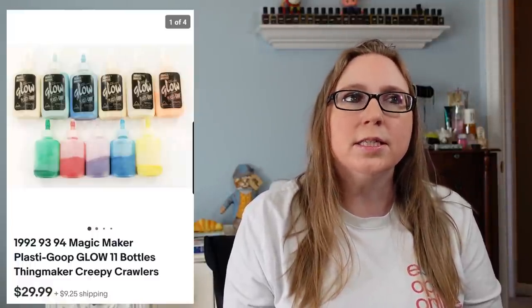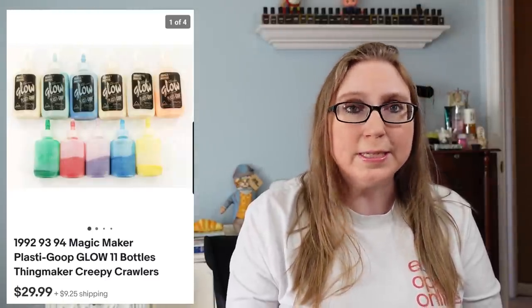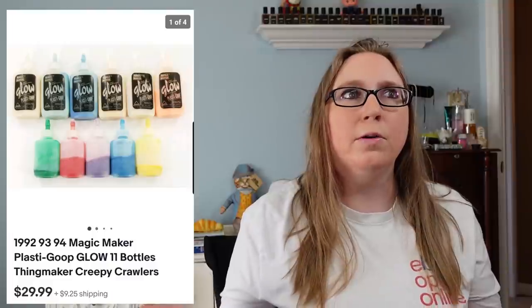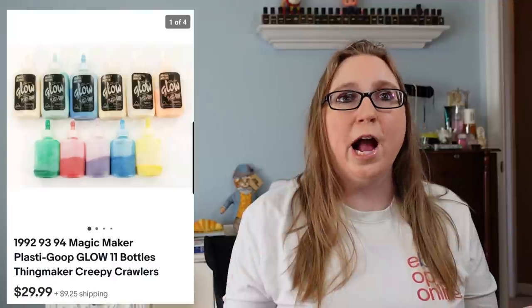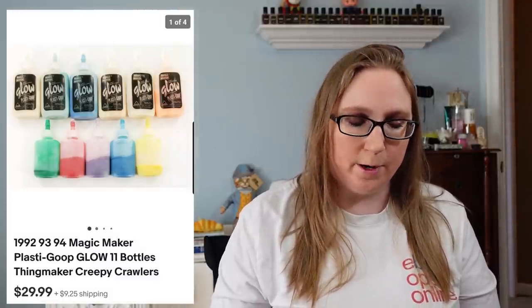Next item was a lot of Plastigoop — the stuff you would use to make things in the Creepy Crawlers machines or the Thing Makers. The goops can sell really well if you find them. Typically we find the molds, but for the most part the goops dry out or people throw them away. So if you find the goops, they're something people are looking for to use in their vintage Creepy Crawlers machines. Those sold for $29.99 and came from an auction.